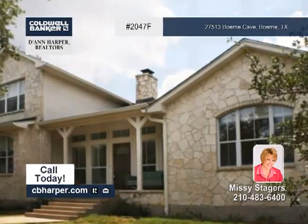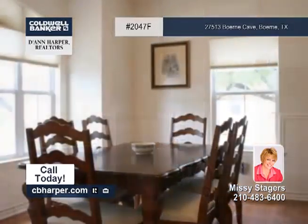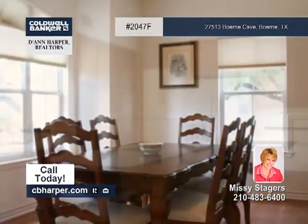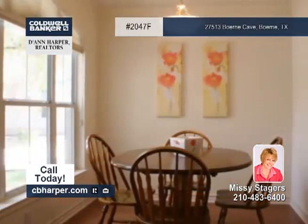You'll adore the spectacular views from this spacious three-bedroom, three-and-a-half-bath hilltop home. The open floor plan includes a huge living room with high ceilings, stone pillars, and a floor-to-ceiling stone fireplace with exposed beamwork.